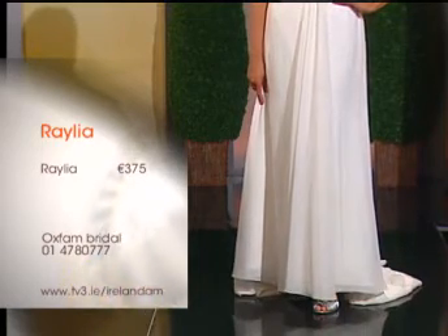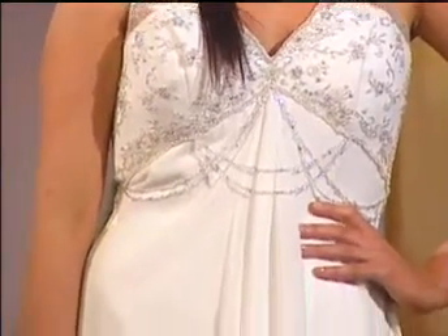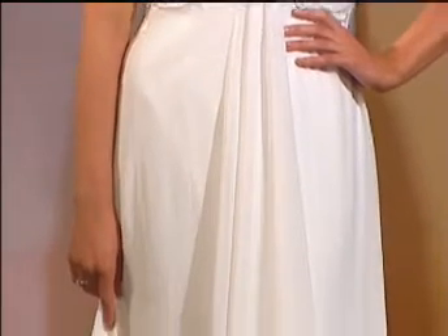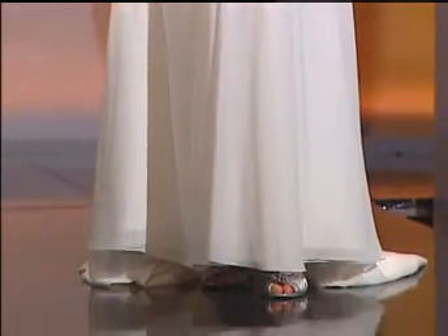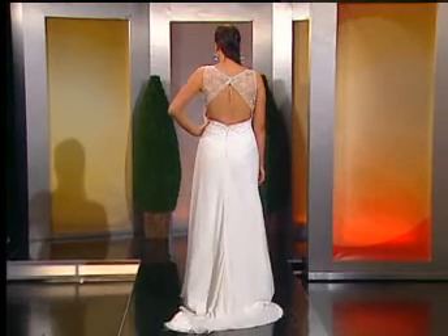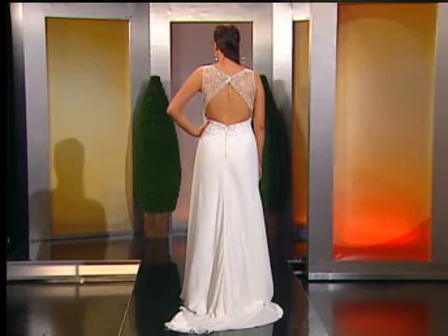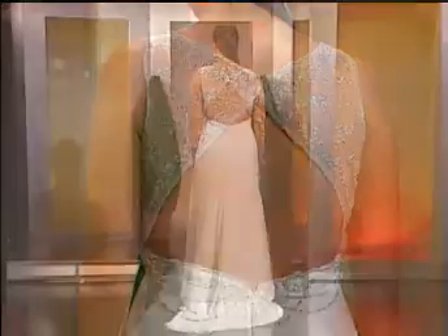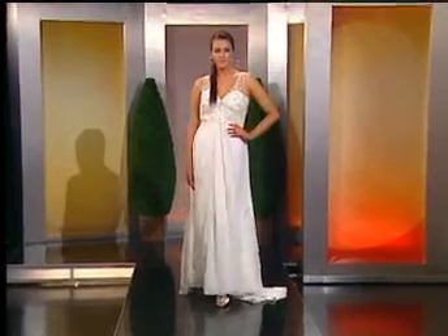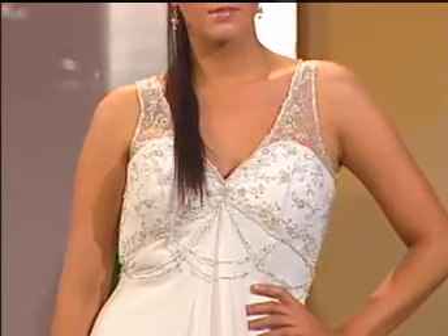They don't do alterations there — you take it and bring it to your own tailor. This is really simple — all the detail is on the neckline, the little diamante part. It's very glamorous. And again, it's just all about the back. Every single dress — but as you were saying, you're standing on the altar, so that's what people are looking at. That's €375, and what would that have been originally? That was €1,225 — and again, that's brand new, never been worn. Some people think it's cool to wear something vintage or that has been worn before from Oxfam, but if you're looking for something brand new and designer for next to nothing, where else would you go?